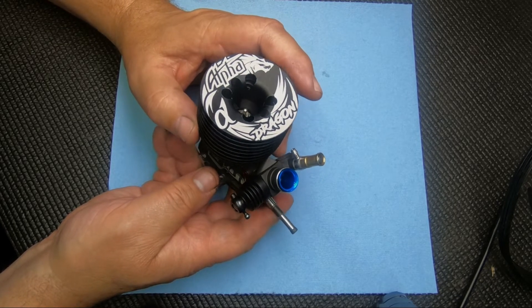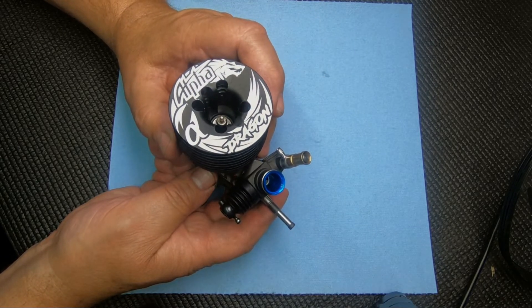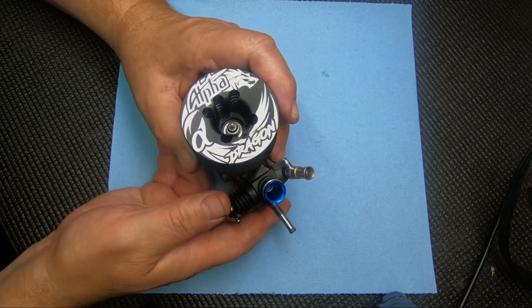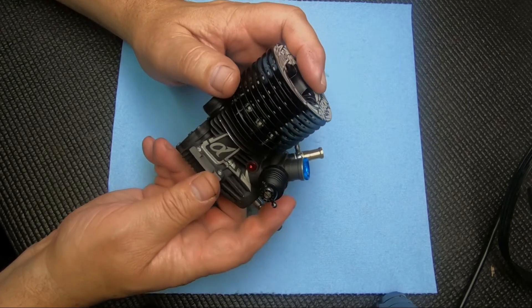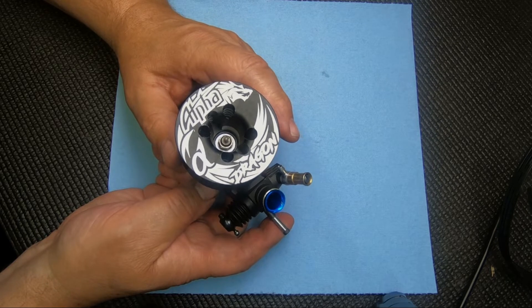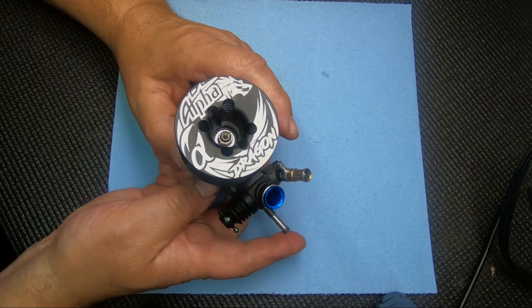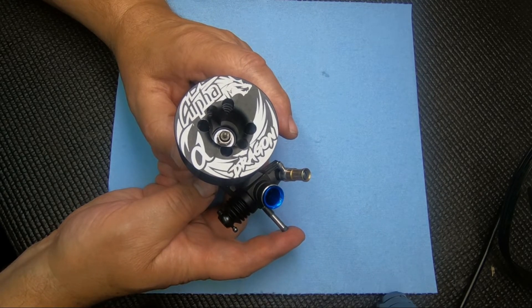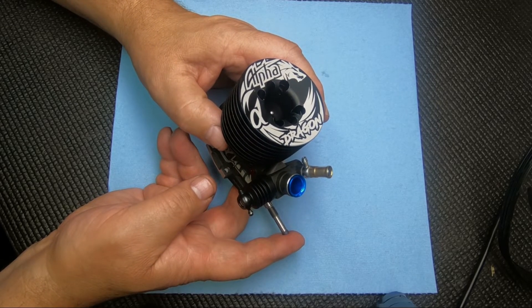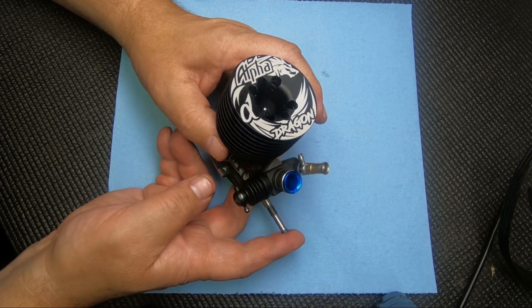Alpha was kind of the second Taiwan engine company, from my recollection, and they came on with a little better quality. So I started running them. Carlton Epps was a distributor for them for a while — I was getting engines through him. He ran the RC Pro Series for a few years and had some product line. I was a dealer and sold quite a few Alpha engines here and there, and ran them myself.